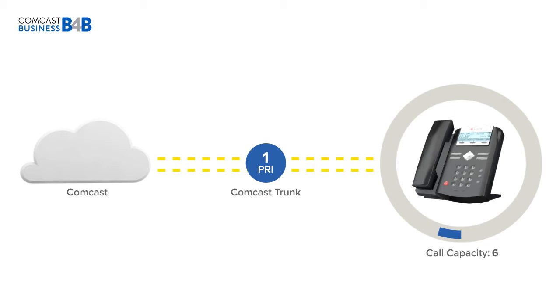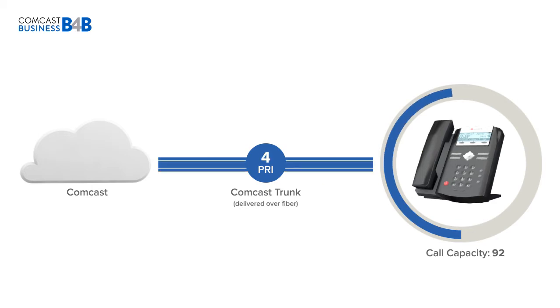One single PRI trunk is capable of 23 calls. If you jump from 6 to 23 calls, each increase in capacity is made in 23-call increments, or dual PRI 46-call increments. Call capacity can be scaled in 23-call or dual PRI increments.